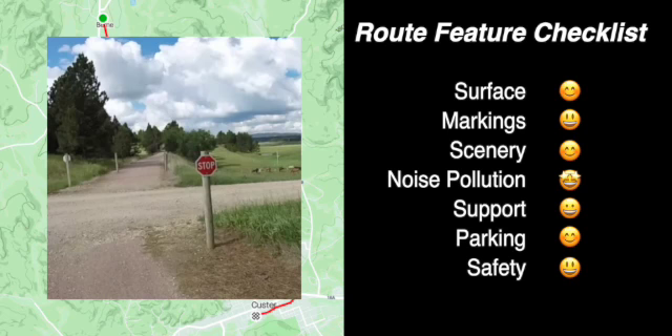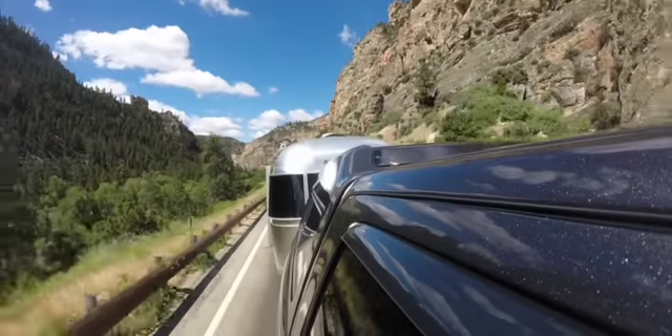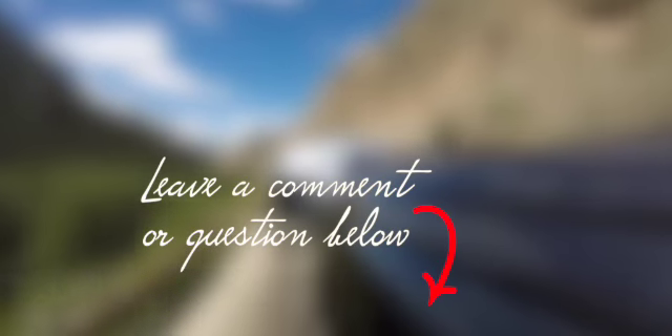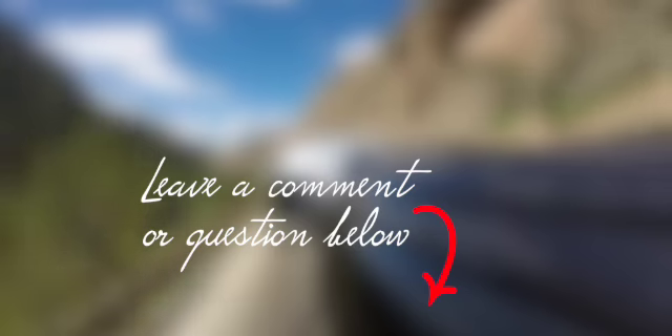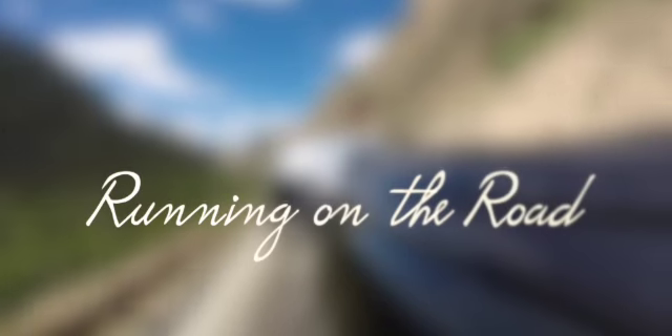The road crossings through most of the trail have no traffic until you get to Custer, which will require some caution. I'll be posting these videos once a week as we travel through North America. Please comment below — I'd like to hear if you've been on this section of the trail or on another section through the Black Hills. And I'll see you on the next Running on the Road.